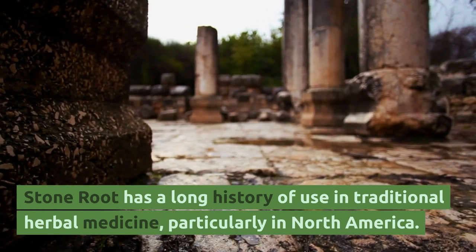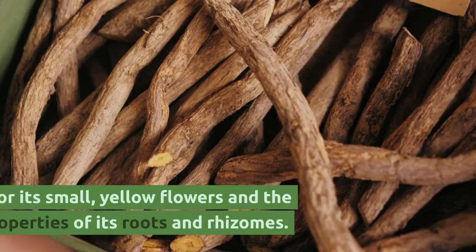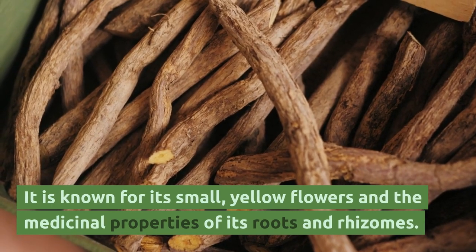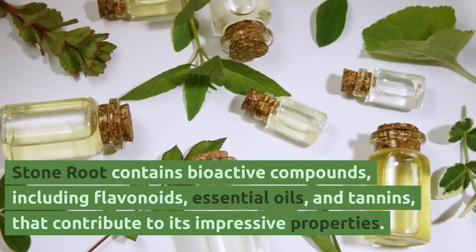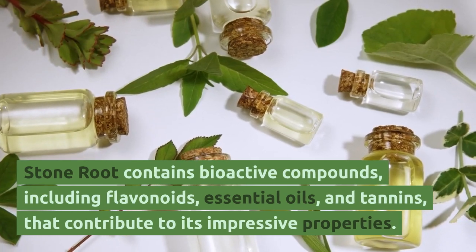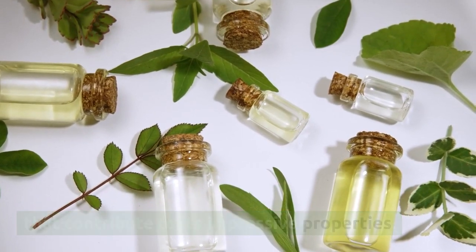Stone root has a long history of use in traditional herbal medicine, particularly in North America. It is known for its small yellow flowers and the medicinal properties of its roots and rhizomes. Stone root contains bioactive compounds, including flavonoids, essential oils, and tannins, that contribute to its impressive properties.